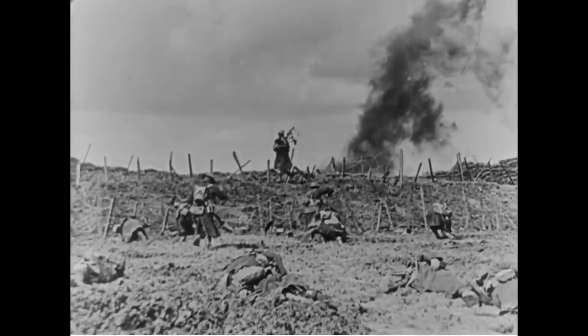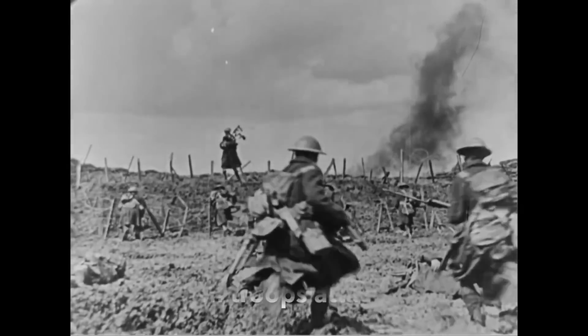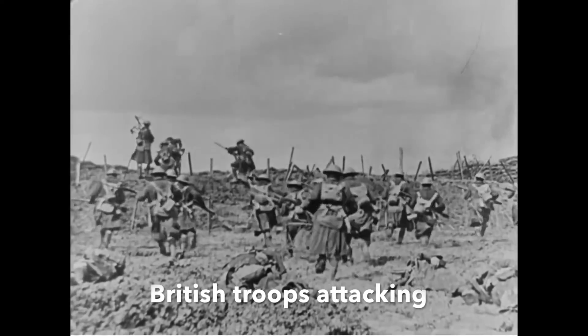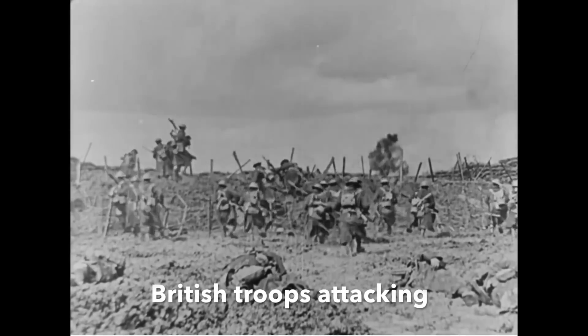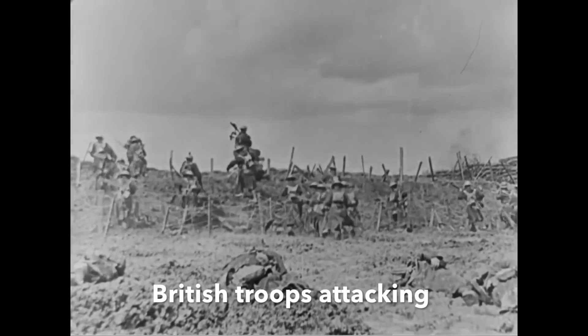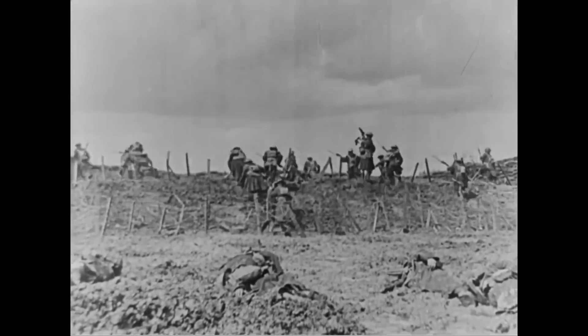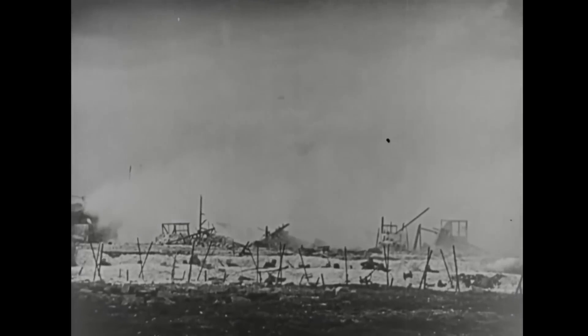The First World War was the most terrible conflict the world had known up to that point, and in Britain every community of any size had lost men in action. If you visit even the smallest British town or village, undoubtedly a memorial stands to the human tragedy of World War I, often appended with the names of those who fell in the Second World War as well.